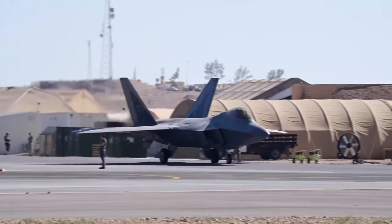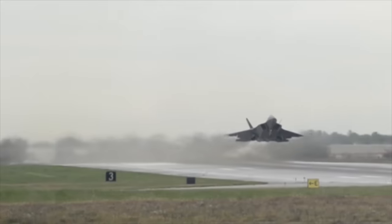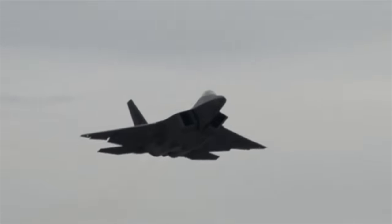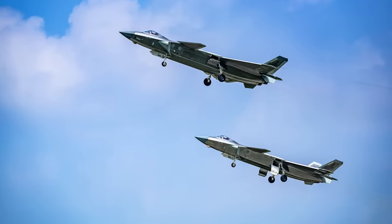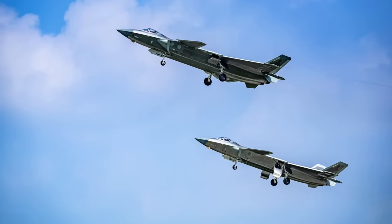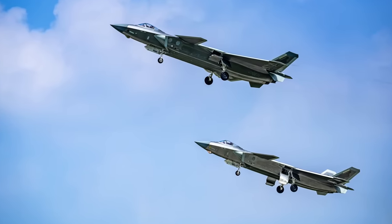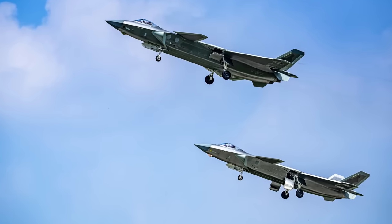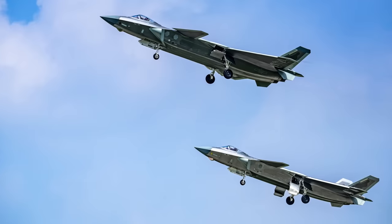The thrust vectoring system built into the F-22 makes it one of the most agile aircraft ever made. So even if the J-20 is faster, it may not be able to hit it. The J-20 cannot supercruise. In fact, none of the fighters in China's stock can, because they're all equipped with the WS-10 Taihang turbofan engine, which delivers high thrust but can't maintain supersonic speeds without afterburners.